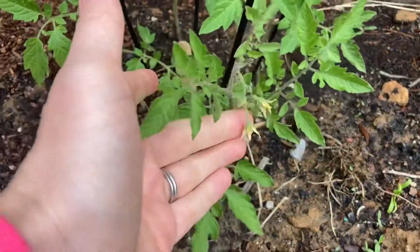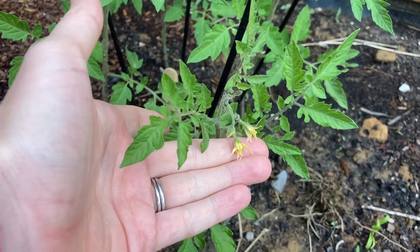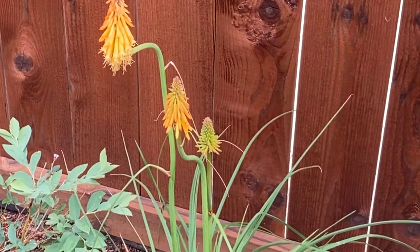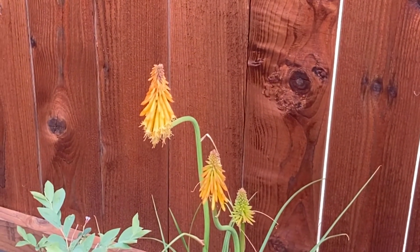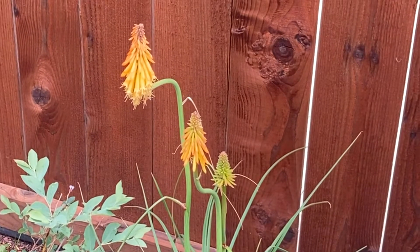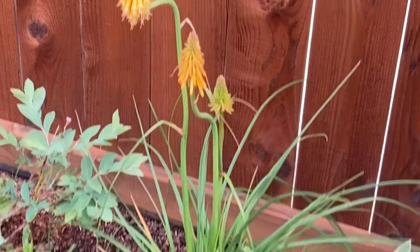A lot of new buds coming on the pink primrose. We have our first tomato flowers on the golden nugget cherry tomato. Look at this funny mango red hot poker — it has a crook in its neck because the pot fell down in a rainstorm and it started growing towards the sun for one day. I picked it up and now it's starting to grow straight up again.